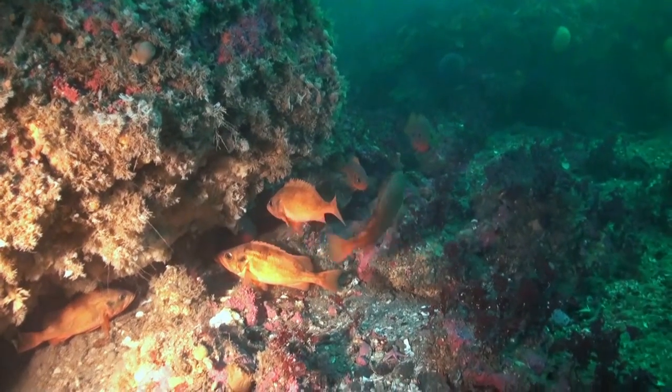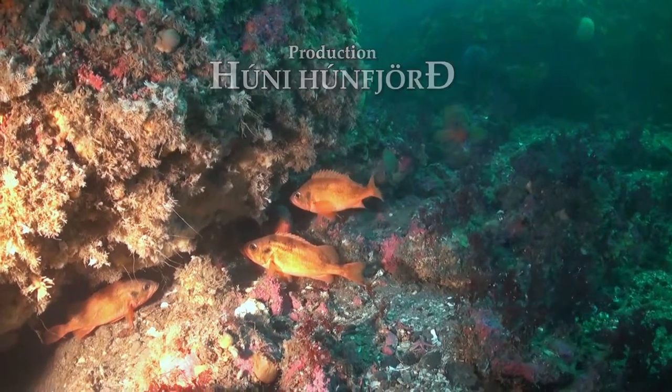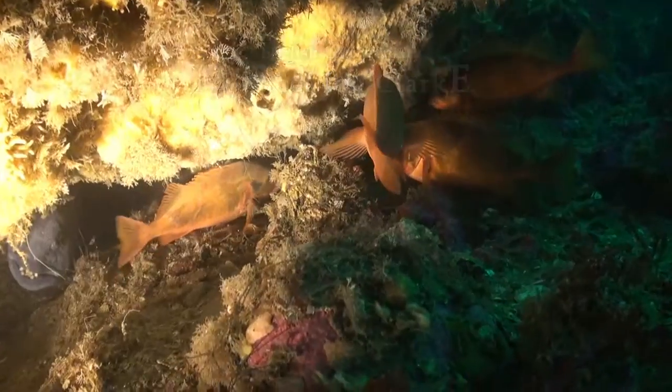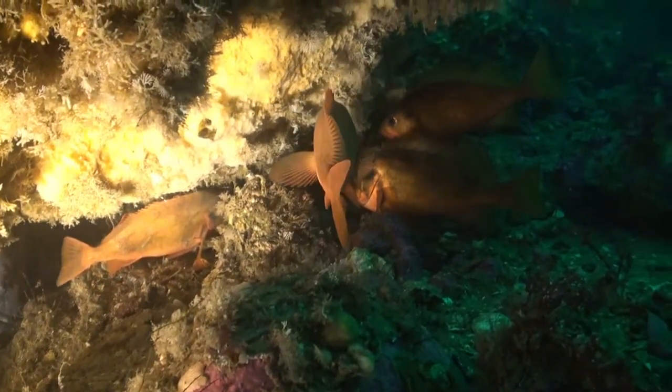The redfish adds more colour to the scene. He feels safer where there is variety on the seabed, with lots of nooks and crannies to hide in should he smell danger.